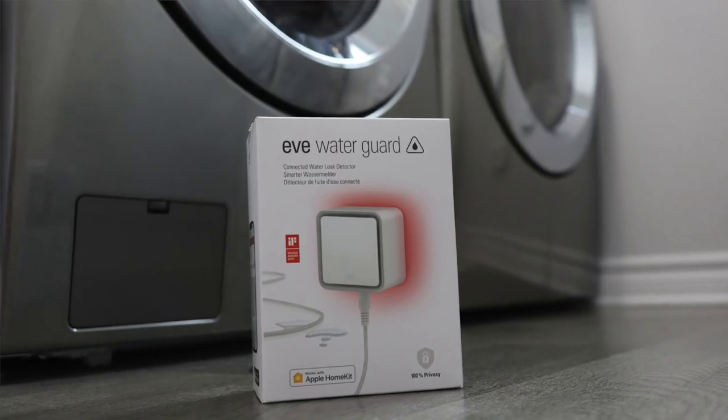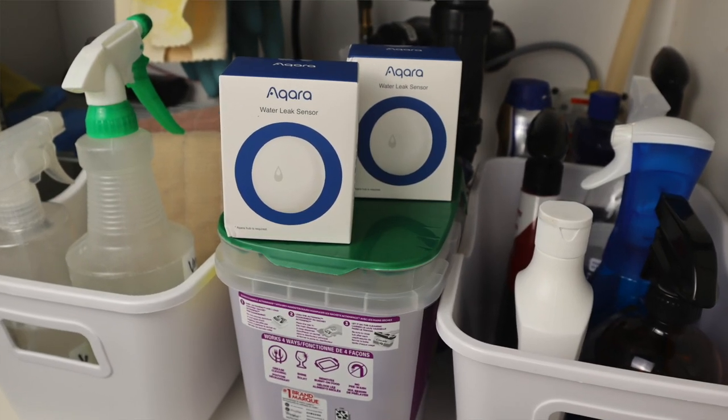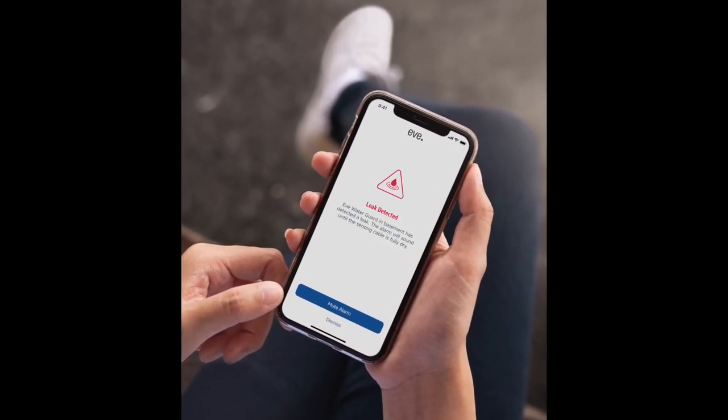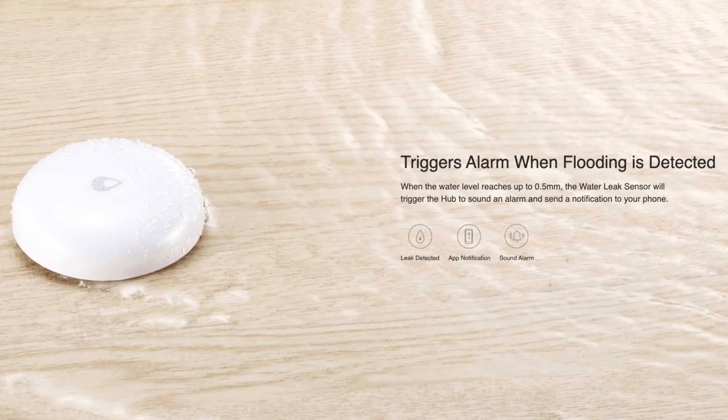Water leak sensors can be easy to overlook, but could potentially save you hundreds and even thousands of dollars in damages. If a leak is detected, you'll receive an alert right away so you can take action by calling a friend or a neighbor so they can come over and turn off the water before any major damage is done.